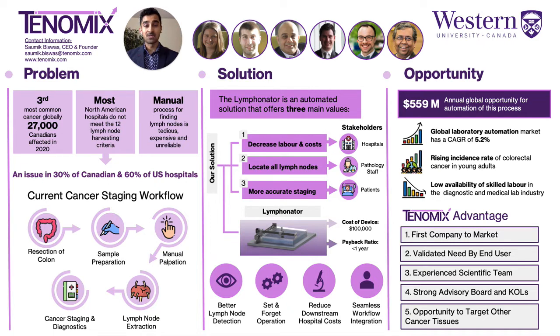pathology staff search for lymph nodes in these samples by hand, remove them, and then submit them for further cancer staging tests. Unfortunately, this manual method of finding lymph nodes is tedious, expensive, and unreliable, and results in 30-60% of North American hospitals failing to achieve the 12 lymph nodes standard.